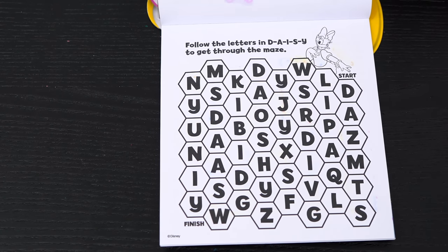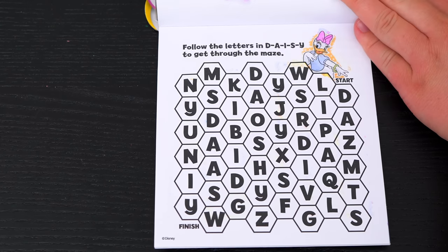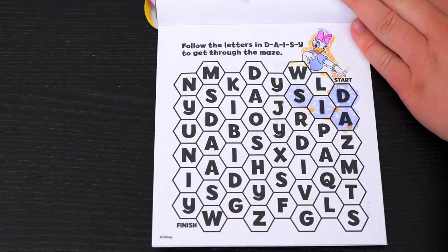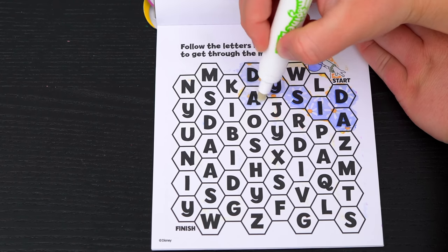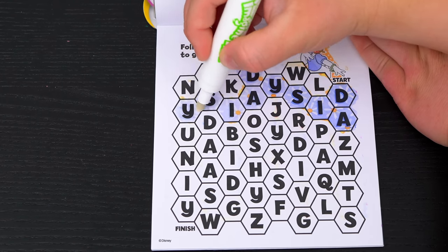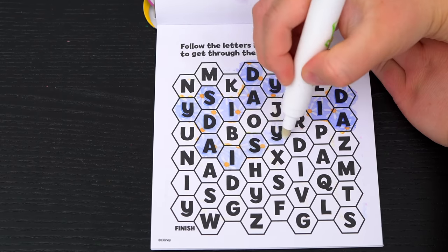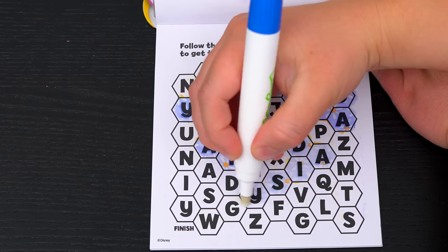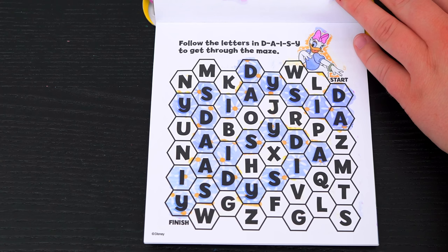Follow the letters in Daisy to get through the maze! Okay, let's start over here! D-A-I-S-Y! Let's keep following those letters to get to the end of the maze! All right, we made it!